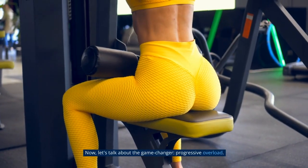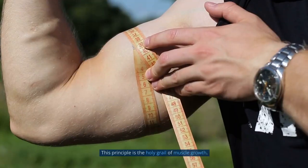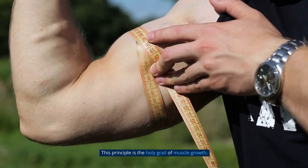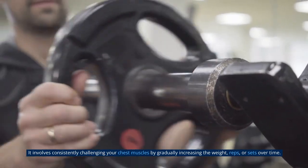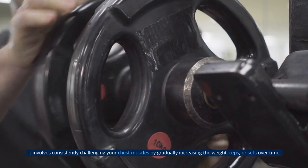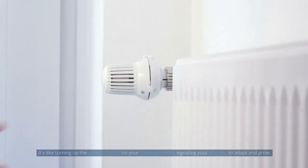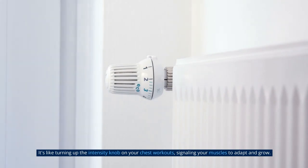Now let's talk about the game changer: Progressive Overload. This principle is the holy grail of muscle growth. It involves consistently challenging your chest muscles by gradually increasing the weight, reps, or sets over time. It's like turning up the intensity knob on your chest workouts, signaling your muscles to adapt and grow.